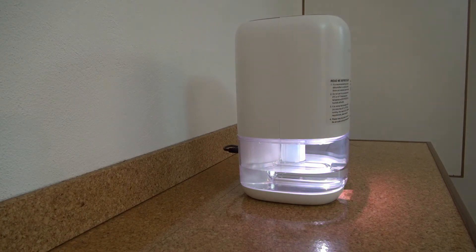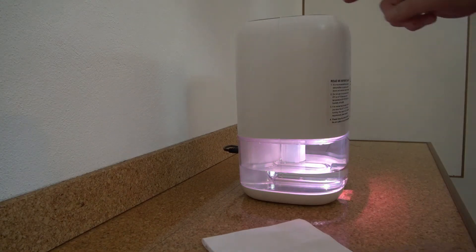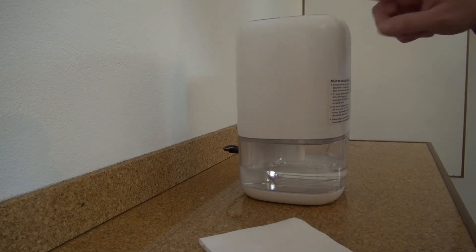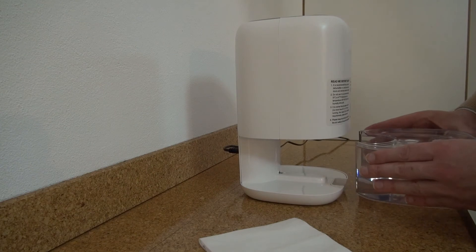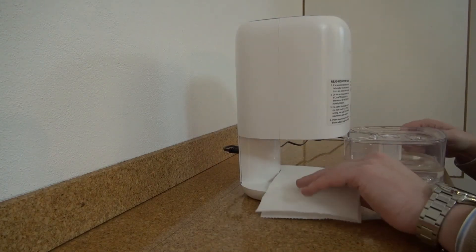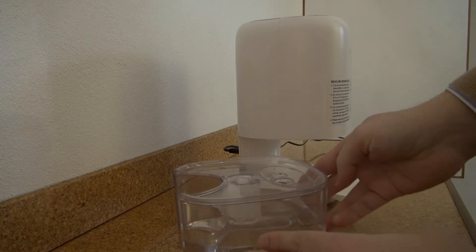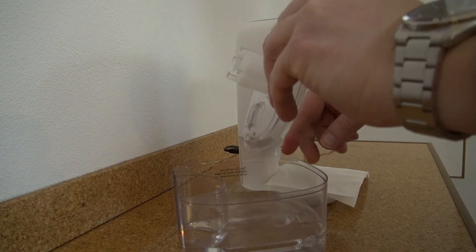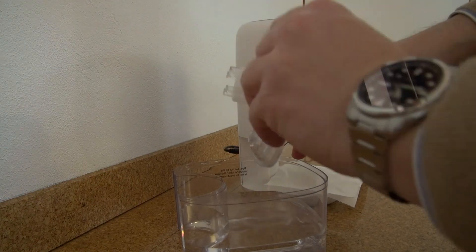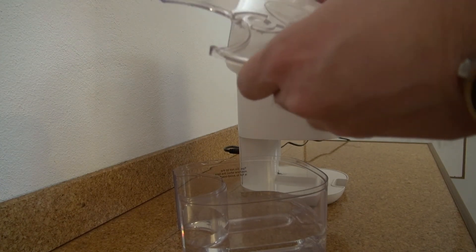Now for the part you've all been waiting for — how to take the water out. First, turn off the machine, pull the water tank out, and make sure no droplets are getting out. Then take out the lid.